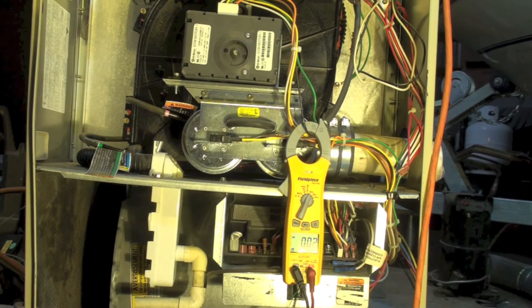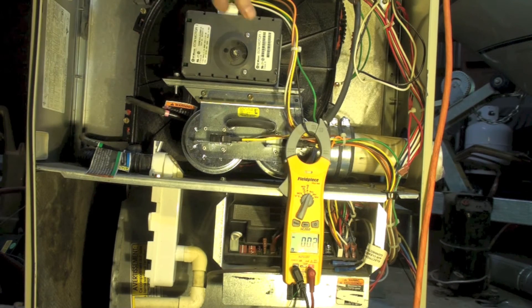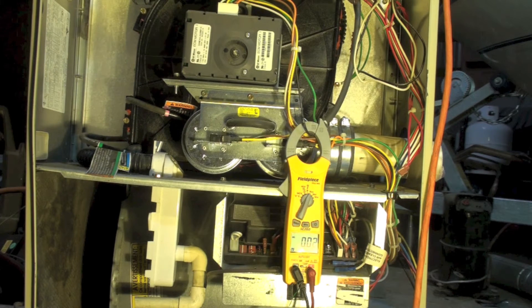I thought I'd go ahead and make a comparison of a shaded pole inducer to a variable speed ECM inducer. This is the ECM — its speed will vary with whatever it takes to overcome the resistance of the venting. Of course, the shaded pole motor does not. Let's go ahead and fire this up.